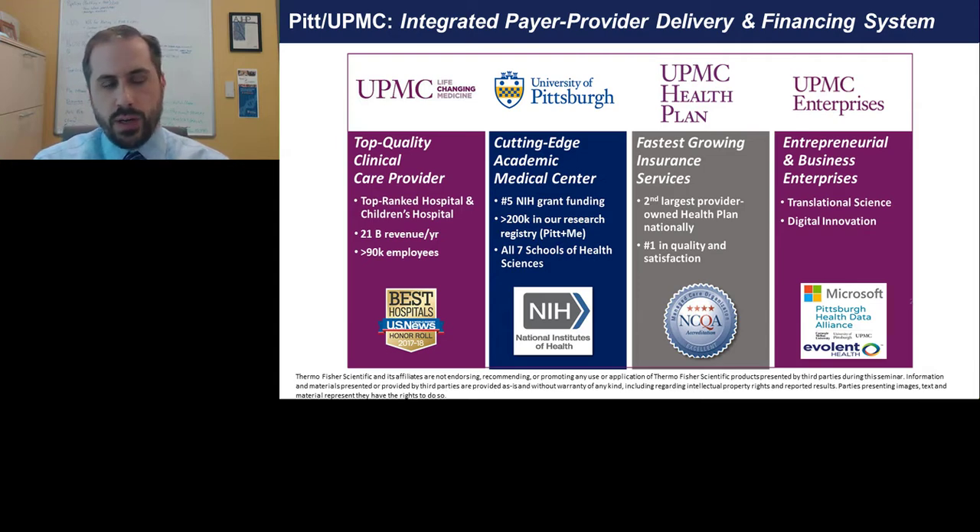To understand this, you need to understand the environment here at our institution. University of Pittsburgh and UPMC is a unique environment to test out these new innovative ways of practice, specifically because UPMC is a very large integrated payer-provider delivery and financing system, with a large number of hospitals, clinics, and providers in close partnership with the University of Pittsburgh, including an integrated payer at UPMC Health Plan and an innovation center that does entrepreneurial and business enterprise investments.